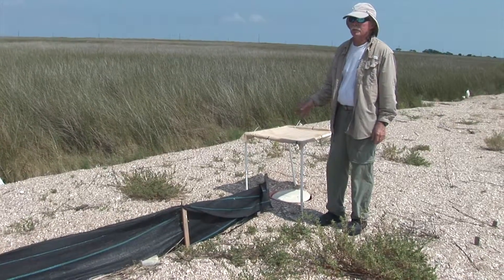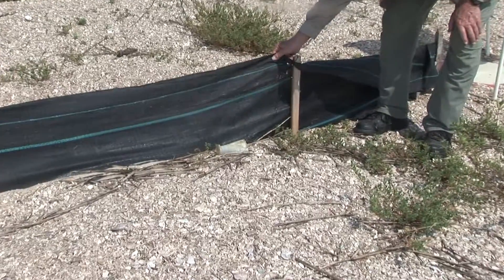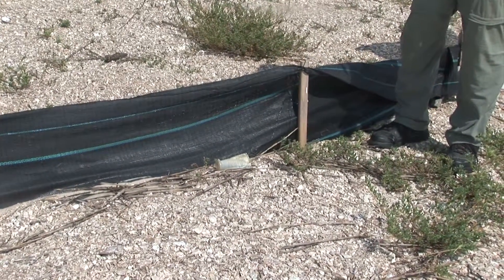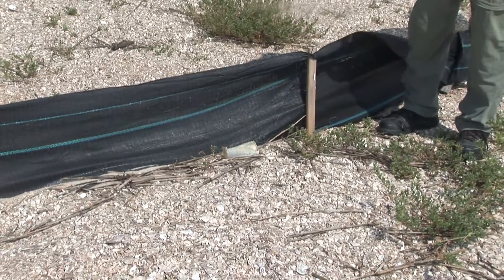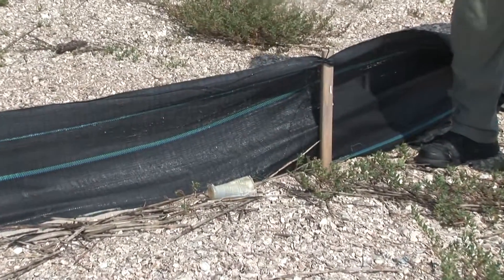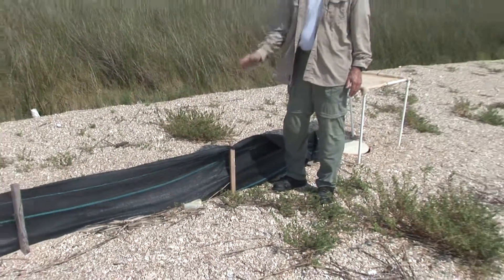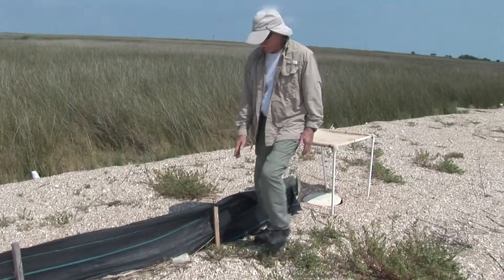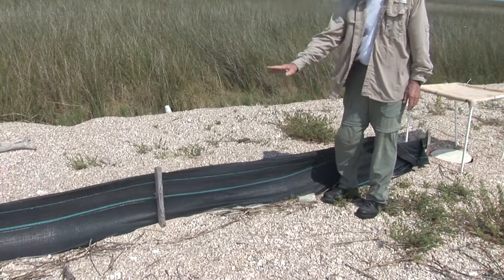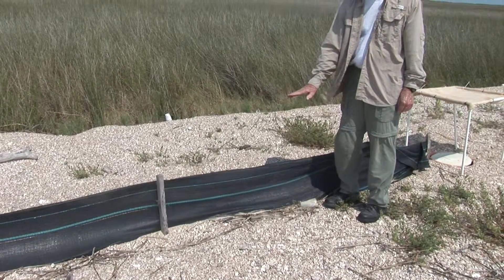All this is is a silt fence that you can buy at any hardware store — the kind construction companies use around certain sites when they want to keep silt out of streams and crates. We bury it in the ground so it becomes a barrier. When the female turtles come up to lay their eggs, they run into this fence and can't go underneath it.